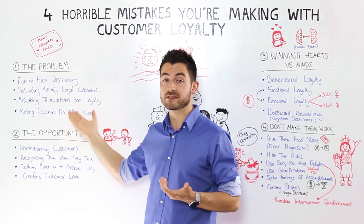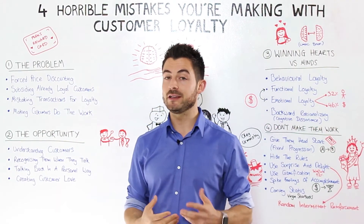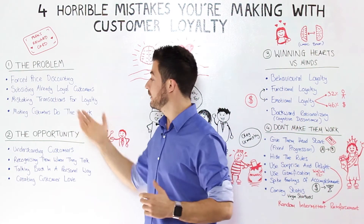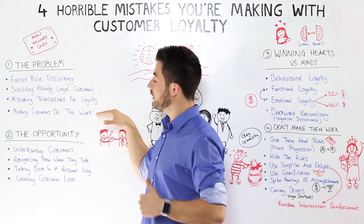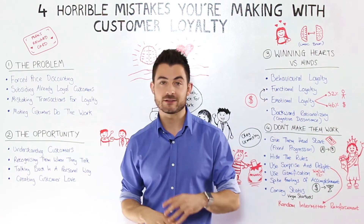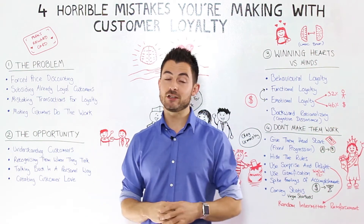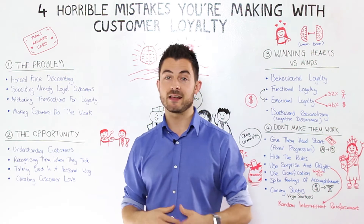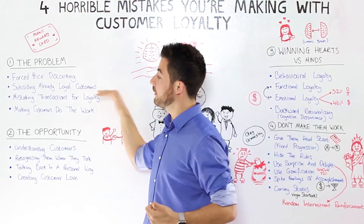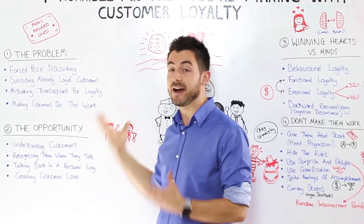Sometimes we also mistake transactions for loyalty. Just because someone buys from you very frequently doesn't necessarily mean they're loyal. Often loyalty programs make customers do a lot of the work in terms of accruing points or collecting stamps, and getting from A to B can seem like a very long process — a lot of hard work — and may not actually be worth it. So these are the four problem areas we're going to be covering.